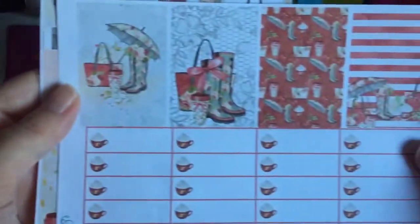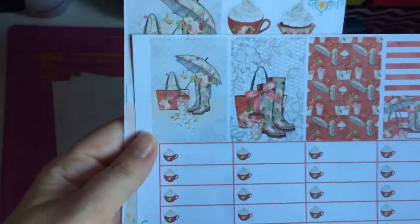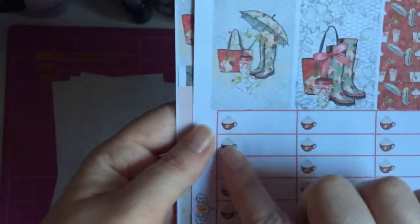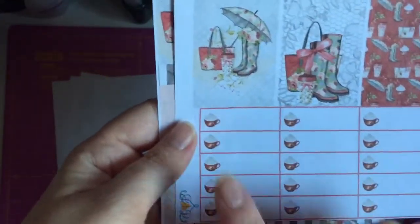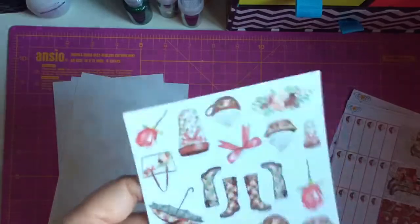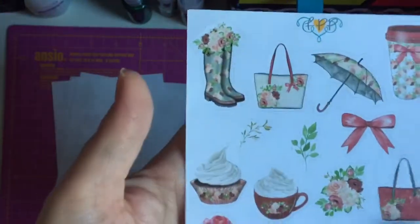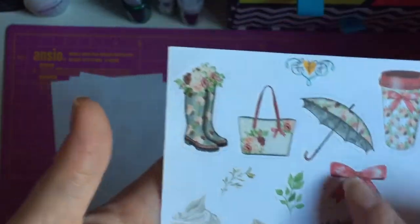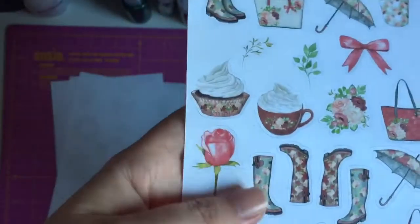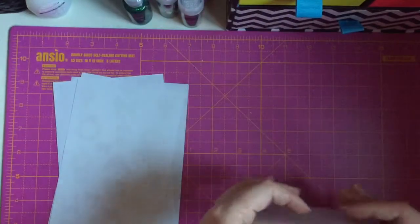And then these are the extra boxes — your checklist boxes — and you've got the little hot chocolate with the whipped cream. Then she does these decorative stickers, which are £2, and you get all these gorgeous images: the umbrella, the bow, the bag, the wellies, different wellies as well. That is absolutely gorgeous, I cannot wait to use this.